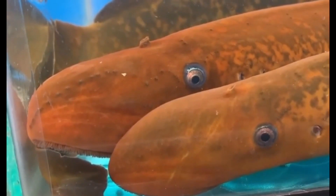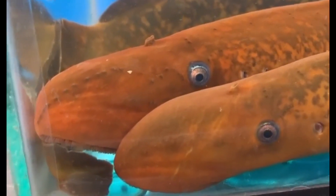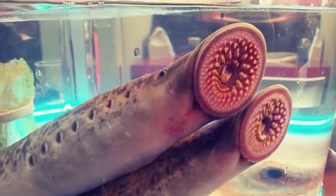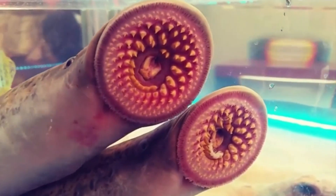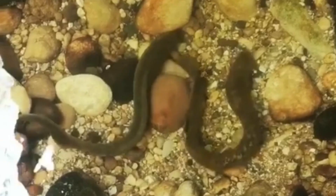This alien-looking creature looks like something straight out of a movie, but it is real and is called the sea lamprey. The sea lamprey has a body shape like an eel. It is jawless, with a round sucker-like mouth that opens wider than its head. Sharp teeth are arranged in a circular row. They have seven gill-like openings behind their eyes. Sea lampreys are olive or brown-yellow on the dorsal part of the body, with black marbling and lighter coloration on the belly.